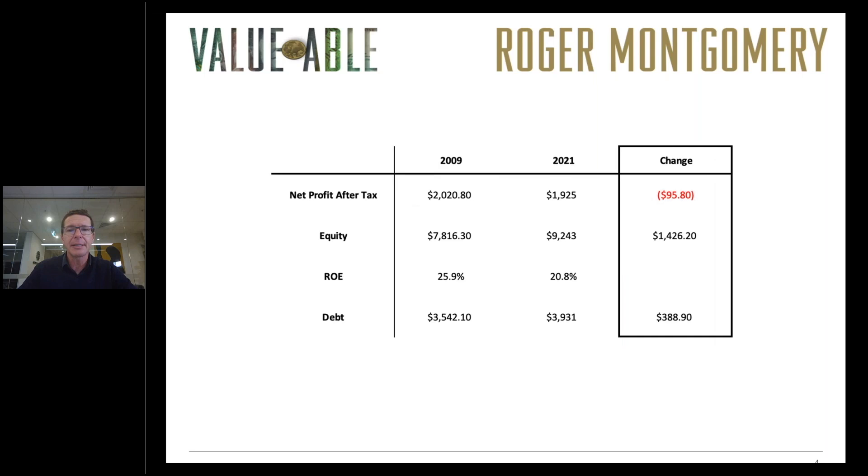Updating the information since 2009, we can see a number of things have transpired. Equity has continued to be invested in the business — primarily through retained earnings, about $1.4 billion has been added to equity on the balance sheet — but profits haven't risen despite that increase in equity. In fact profits have declined slightly. I'm using the 2021 profits because 2020 profits are affected by COVID and it's probably not a typical year for Woolworths. Regardless, over the last 11 years or thereabouts there has not been an improvement in the profit of this business.